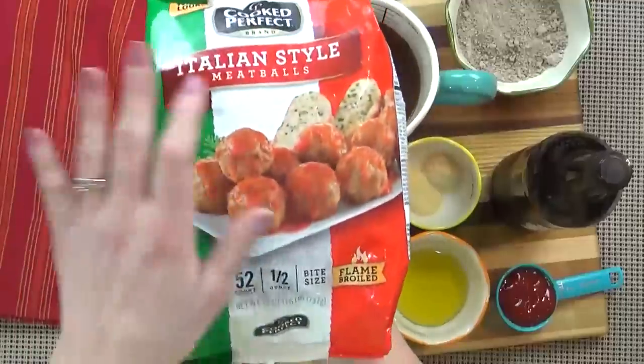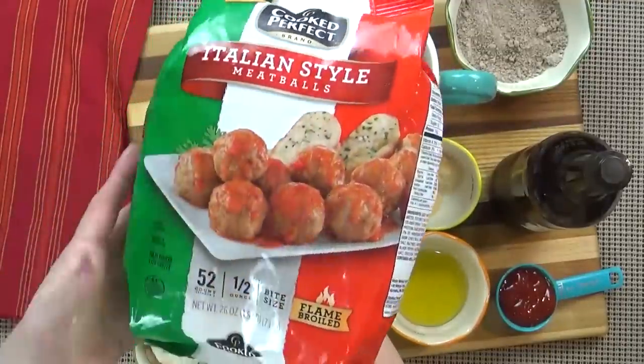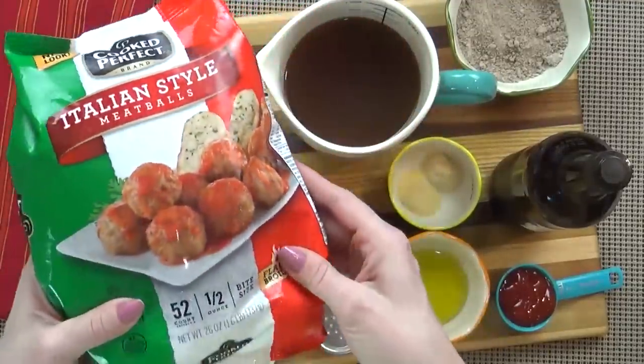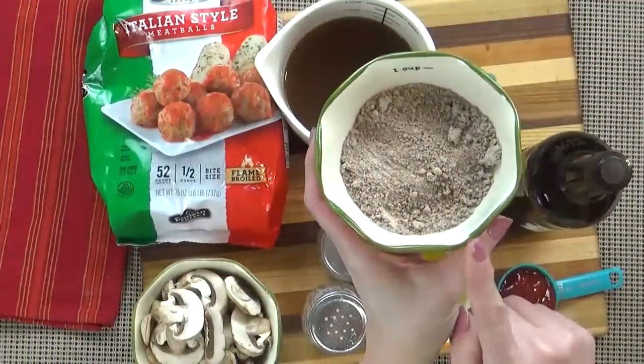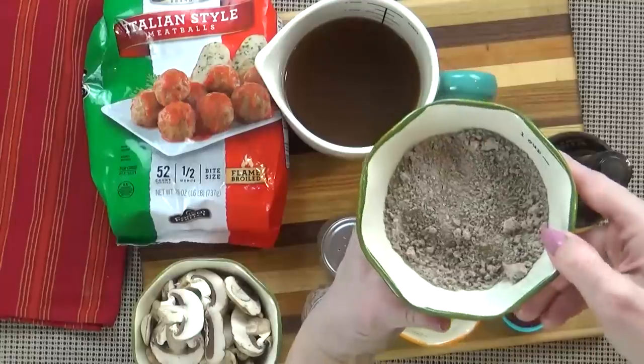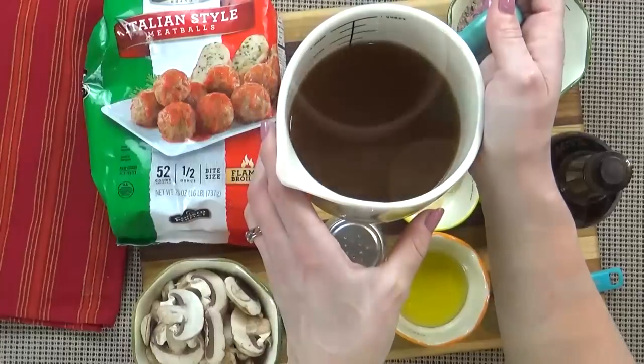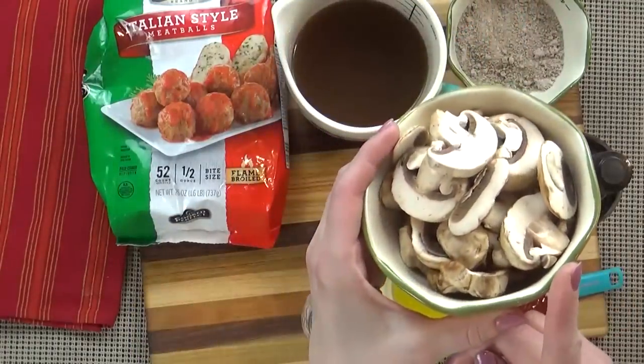I'm starting with one bag of the Cooked Perfect Meatballs — these are fully cooked and frozen and I'm using the Italian style. I'm also using two gravy packets. You definitely could make your own gravy here, but this makes it really easy. I'm also using two cups of beef broth and 16 ounces of sliced mushrooms.